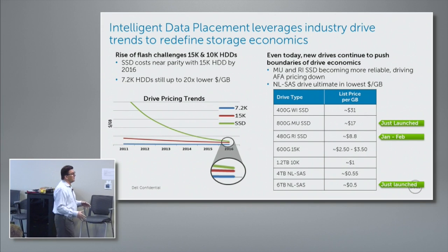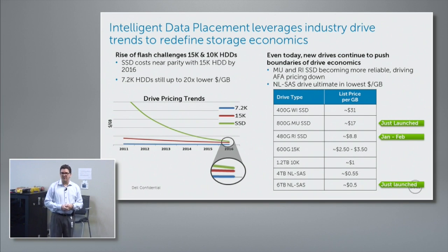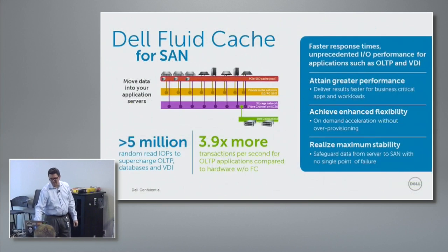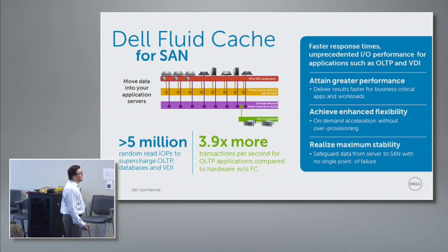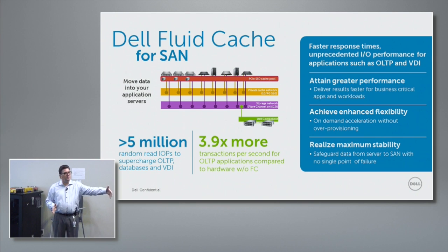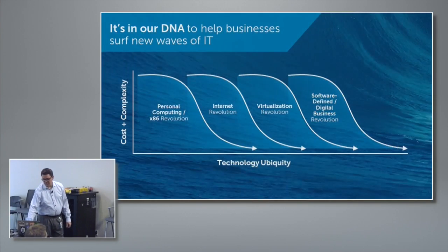Not stealing John's thunder — I want to set up what you're going to see for the rest of the hour on storage. John's going to talk a lot about Flash and what the industry is doing with Flash. Flash is really changing what storage has done — how storage arrays are architected, how IO paths take place. It's a tidal wave of change. Then Kishore is going to talk about what we're doing with fluid cache for SAN — really taking the array all the way up into the host, but not losing the benefits of why you bought the storage array in the first place.